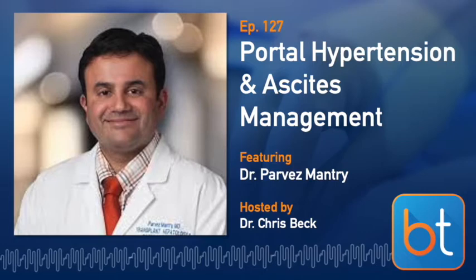Dr. Mantri is a transplant hepatologist currently serving as Executive Medical Director for the Methodist Health System's Clinical Research Institute, and a transplant hepatologist at Methodist Dallas Medical Center. He has been in Dallas for 13 years, started his career in New York, completed his residency at New York Medical College, and his fellowship in gastroenterology and hepatology at the University of Rochester, where he stayed on as faculty and Director of Transplant Hepatology from 2003 before moving to Dallas in 2008.